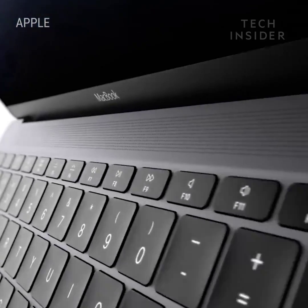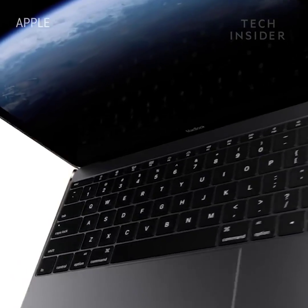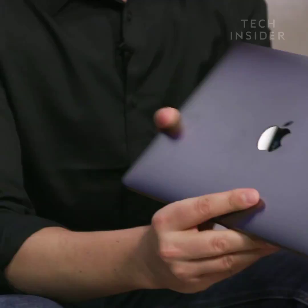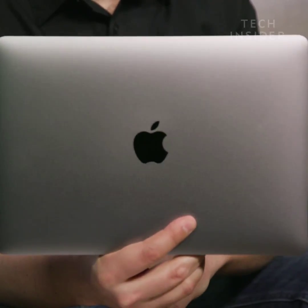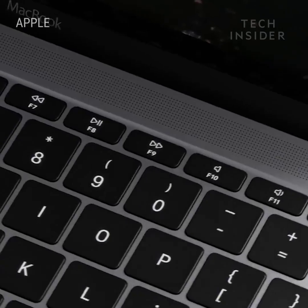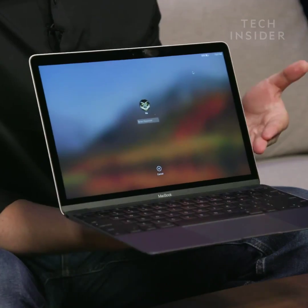Now let's talk about the regular MacBook. This one came out a few years ago and it looks great — it wowed a lot of people. The design is impeccable. It's almost like an iPad bolted onto a keyboard. It's super thin, super light, it has a full-size keyboard, and of course that gorgeous high-res retina display.